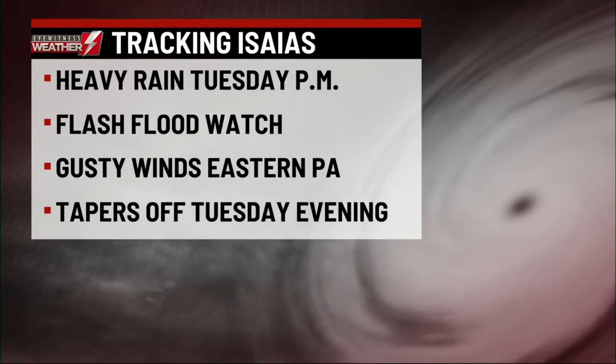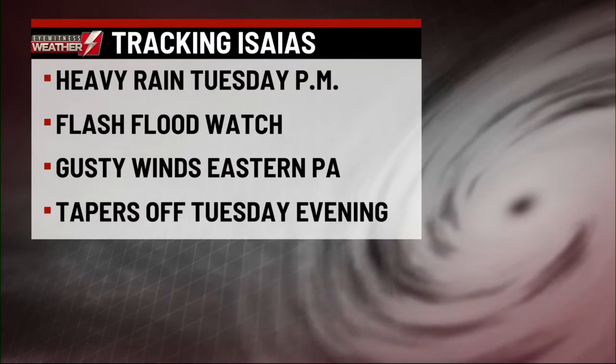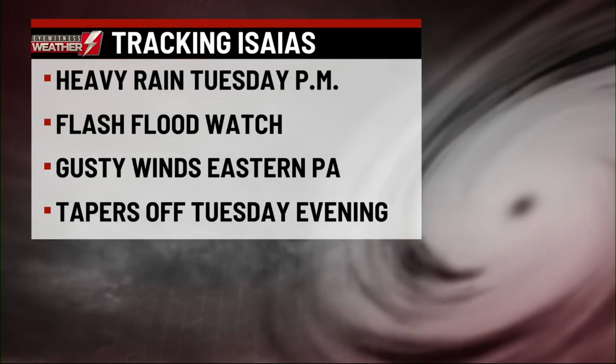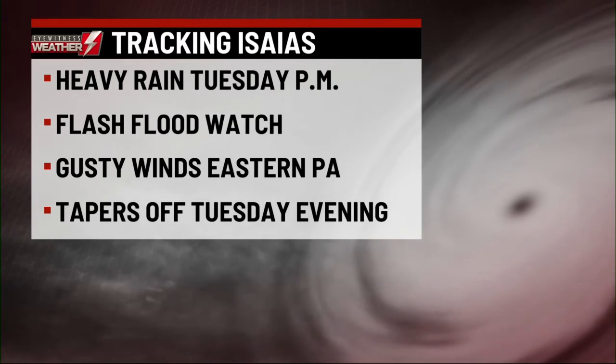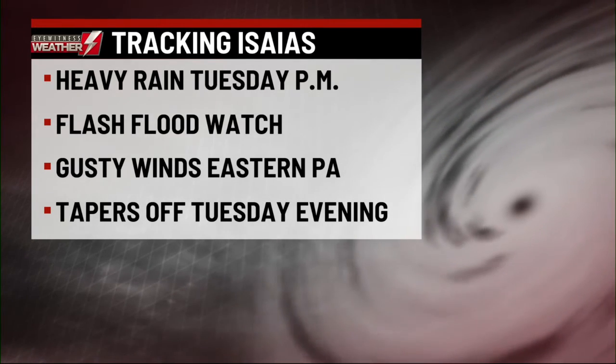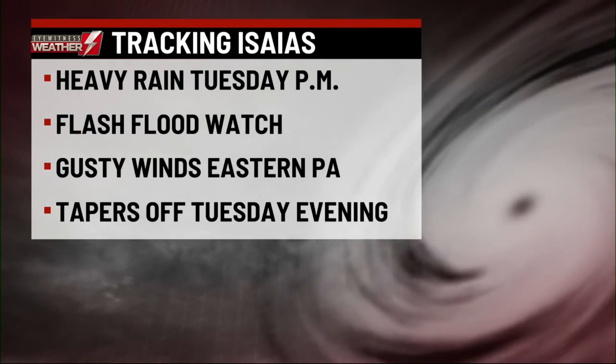In addition to the rain, the wind will get gusty. Around Interstate 81 and through the Poconos, the wind may gust 30, 40, maybe even 45 miles an hour. The good news is this will pick up a lot of speed, and by late tomorrow evening, it will be done.